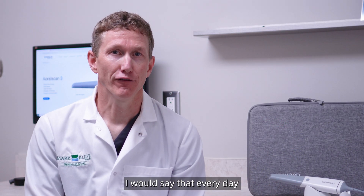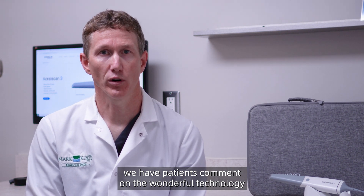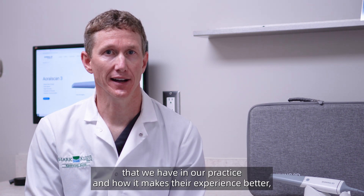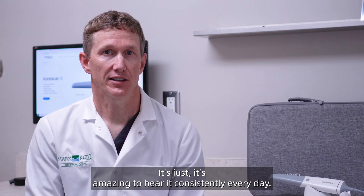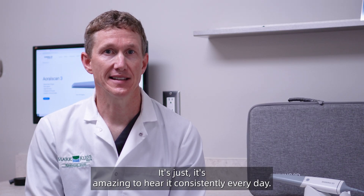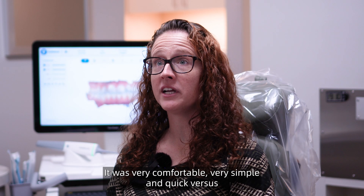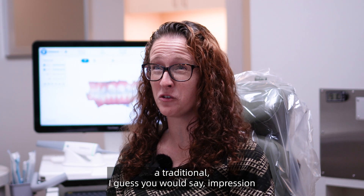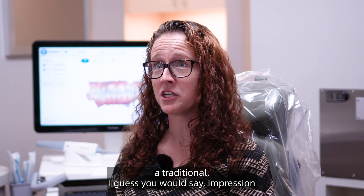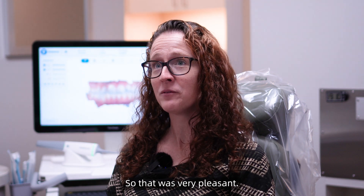Every day we have patients comment on the wonderful technology that we have in our practice and how it makes their experience better, more comfortable, faster — it's amazing to hear it consistently every day. It was very comfortable, very simple and quick versus a traditional impression with the material where you're sitting for four minutes waiting, so that was very pleasant.